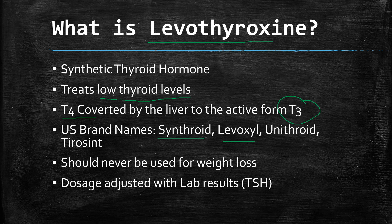This medicine should never be used to augment weight loss unless labs show that you are low on thyroid and the weight gain could be due to low thyroid levels. If your thyroid levels are normal and you use it for weight loss, it can cause serious side effects and even death. Your healthcare provider will adjust your dose using lab results, testing TSH — thyroid stimulating hormone — and possibly other labs.